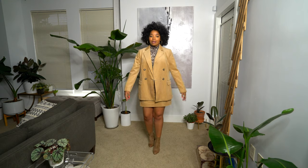I went up a size in the blazer too because I'm into an oversized fit. I want to treat the blazer more like a coat because I can wear heavier turtlenecks or sweaters underneath, and that'll be really cute.